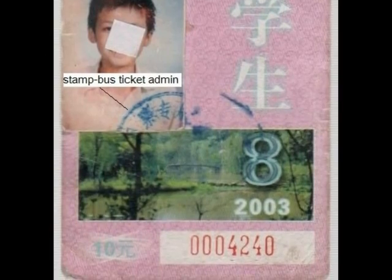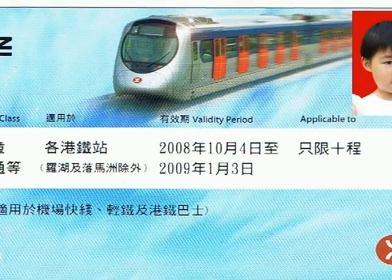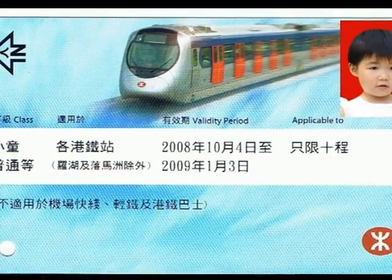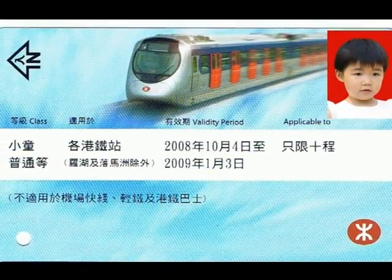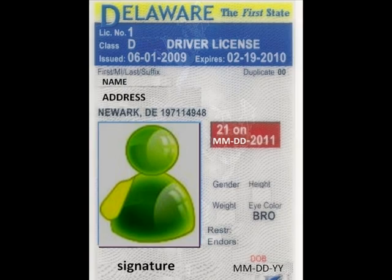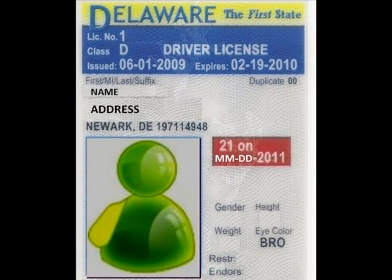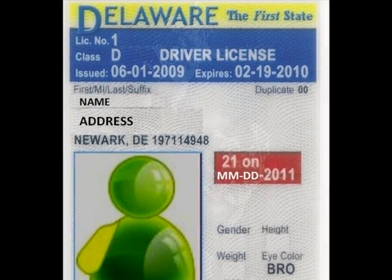You are in the United States. Even if your foreign ID has an English translation, how can an American policeman verify it? So having a United States government-approved ID is necessary and helpful. At ELI, most international students choose to get a driver's license. It is one kind of government-approved identification, and you also get the right to drive.